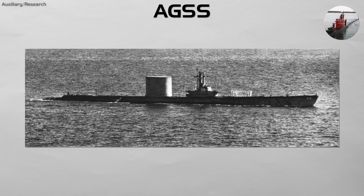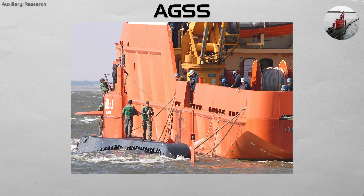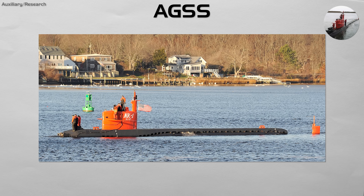and quieting technologies that will be used on future combat submarines. They also serve as platforms for deep ocean research and oceanographic mapping. The U.S. Navy's NR-1, a unique nuclear-powered deep submergence research submarine, is a famous historical example.